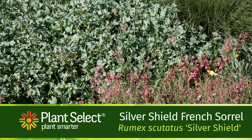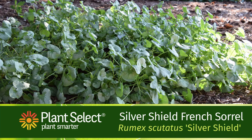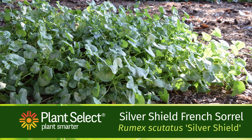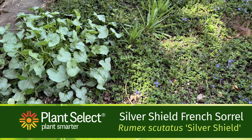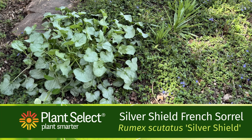Silver Shield French Sorrel is an attractive perennial herb with tangy edible leaves. It grows in full sun or bright shade. We like it as an accent plant — it has creamy variegated leaves that create contrast in waterwise gardens.